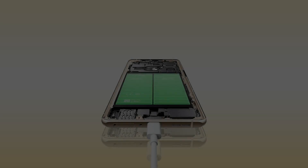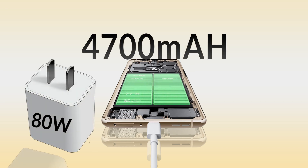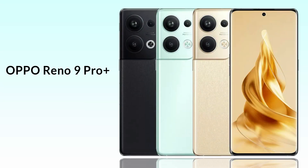It comes with a 4700mAh battery with 80W fast charging support. This phone is available in three colors: black, gold, and mint.